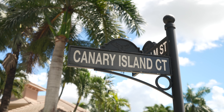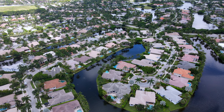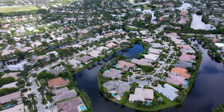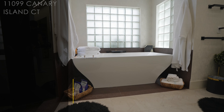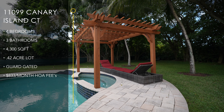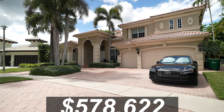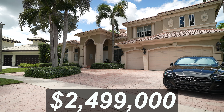Welcome to 11099 Canary Island Court here in Plantation, Florida. We're in the fantastic community of Hawk's Landing and we're going to be taking a look at this totally renovated four-bedroom, three-bathroom, 4,300 square foot home on just under an acre of land, asking two million four hundred and ninety-nine thousand dollars.